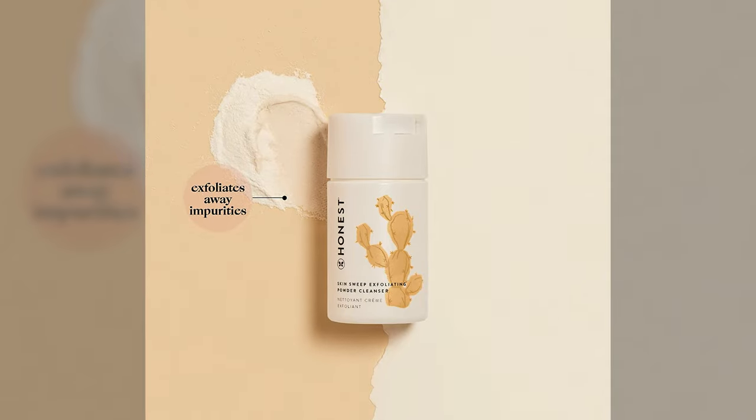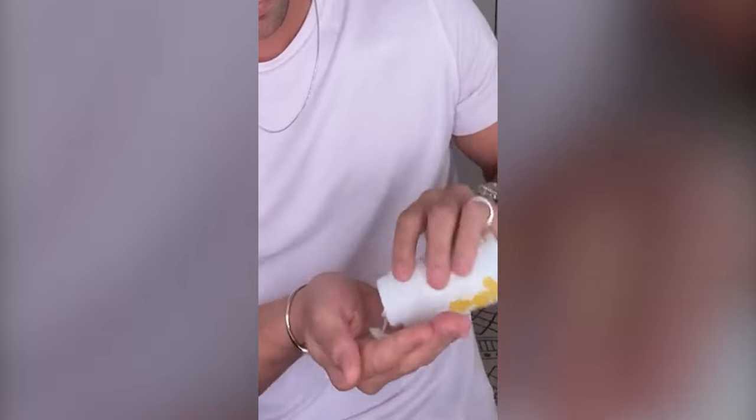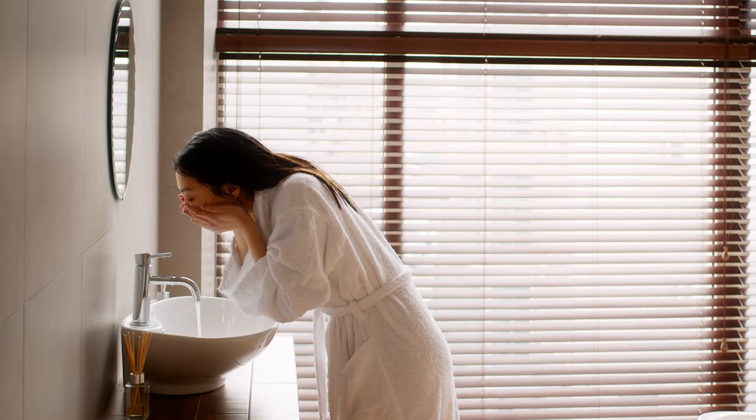Also, there are budget-friendly options like DHC Face Wash Powder. Its lightweight powder formula is great for on-the-go, traveling, and the gym, and gentle enough for your daily cleansing.